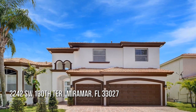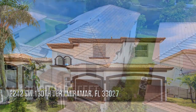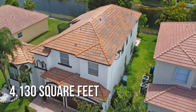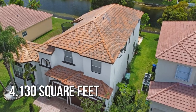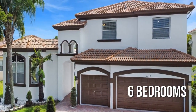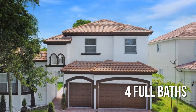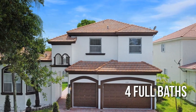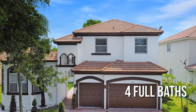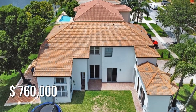House hunting? Don't miss this unique property. This spacious property offers over 4,100 square feet of living space, featuring 6 bedrooms with 4 full bathrooms. This property is currently listed for under $775,000.